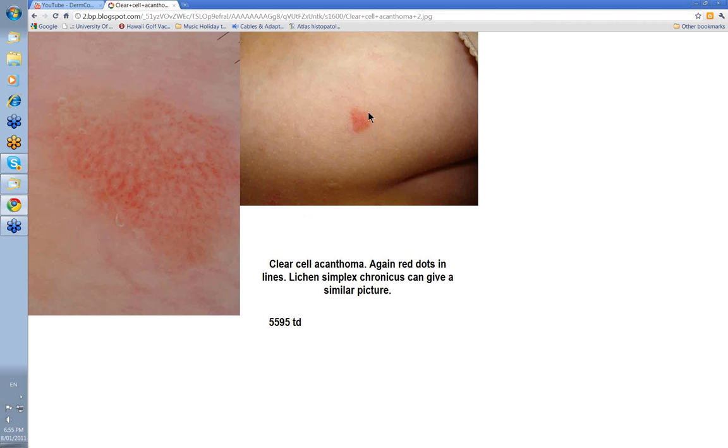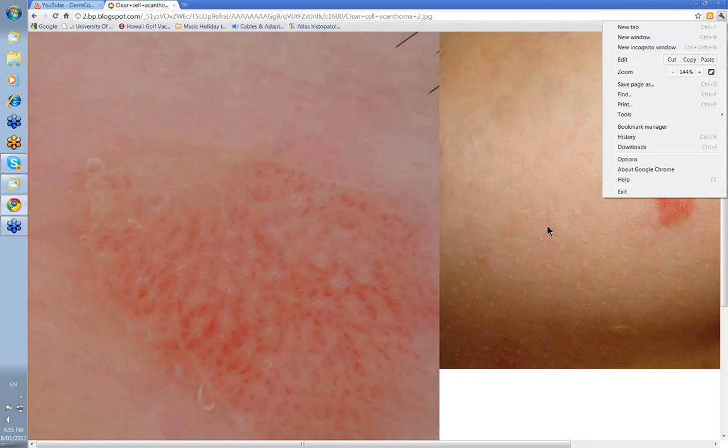Here's another example. This is more plaque-like rather than a nodule. It's on the thigh. And if you look here, you'll see these red dots, and the dots tend to be in lines. Let's make this just a little touch bigger. Look at these red dots here, all in lines.